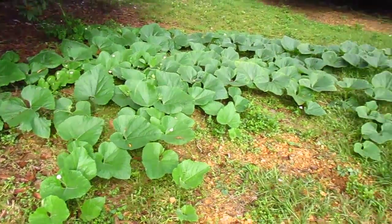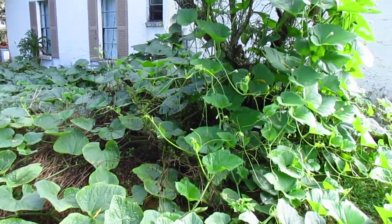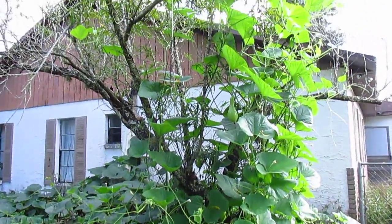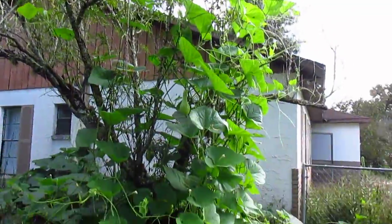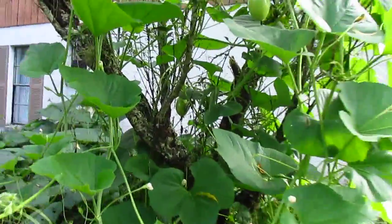But during the fall, once the humidity and the heat and the bugs are gone, it has just taken off. It has taken over the dying peach tree. And there are actually three gourds growing from the tree — I just thought it was just one.